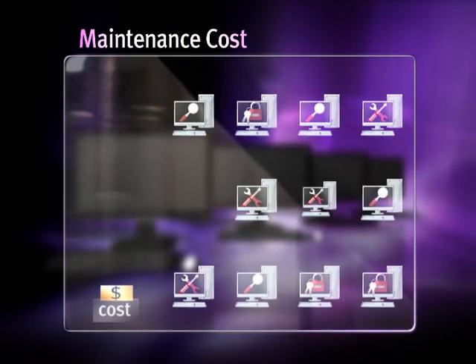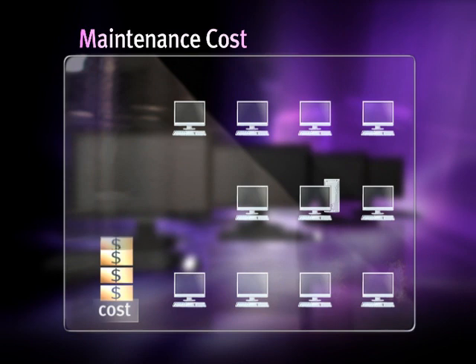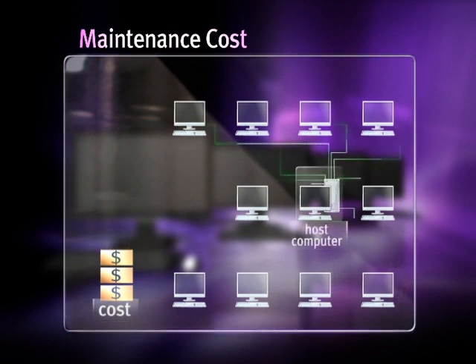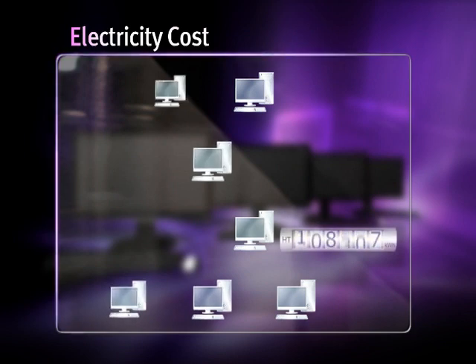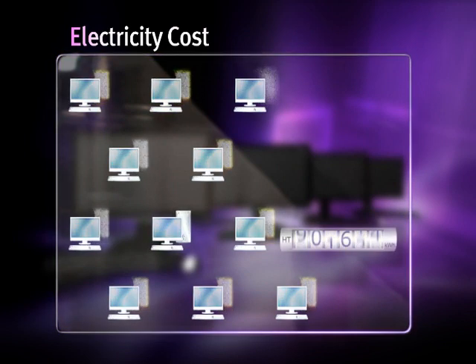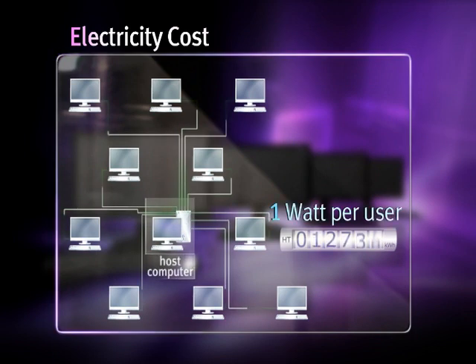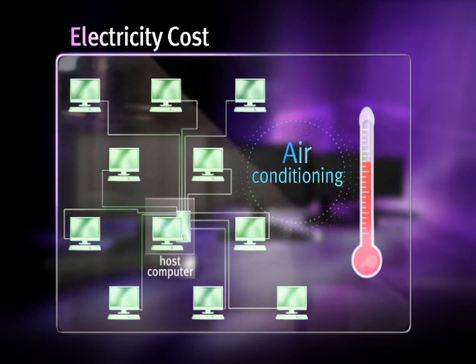Secondly, you can save system maintenance costs by over 70%. While upkeep of computers and the thin-client system is difficult because each user has independent storage, the LG Network Monitor greatly reduces maintenance efforts since you only need to maintain the host computer. Lastly, the LG Network Monitor saves on energy consumption by over 90%. Since operating a monitor requires just around 1 Watt, using the Network Monitor has an enormous power-saving effect.